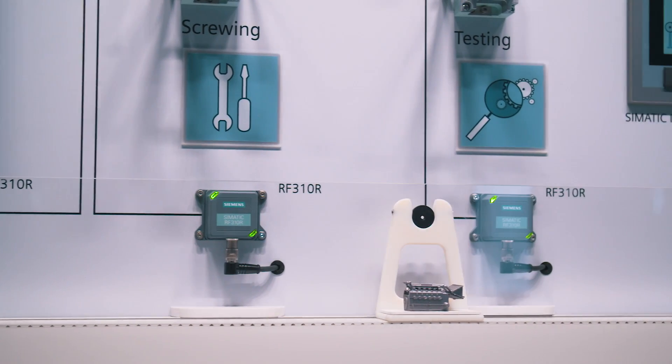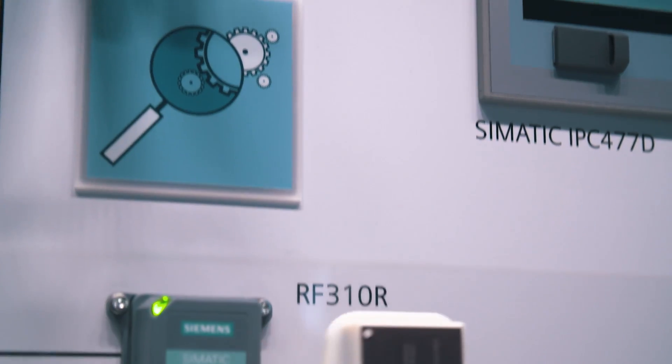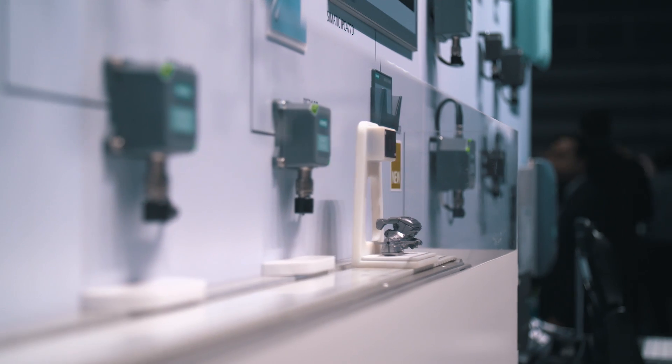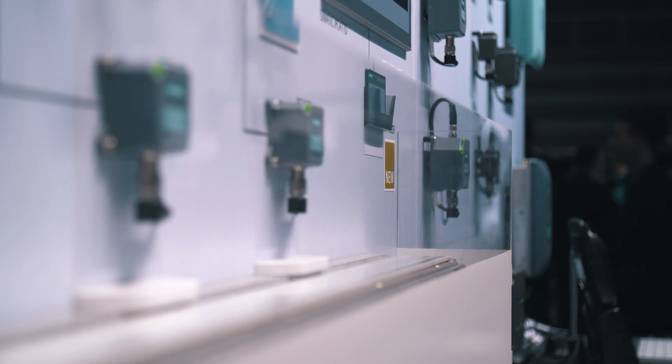What are the advantages of the new devices? The proven features of the previous generation are expanded by functionalities that currently cannot be found at any other product on the market. This includes, for example, the comfortable integration in the TIA Portal, integrated setup support, as well as a mixed transponder mode.